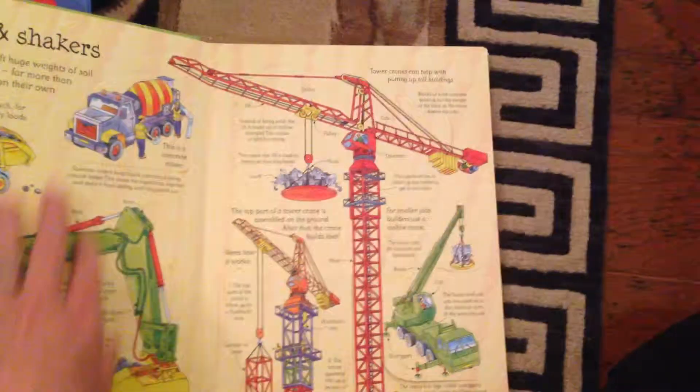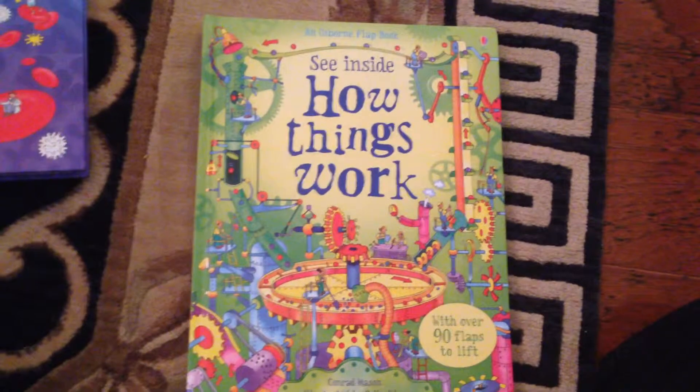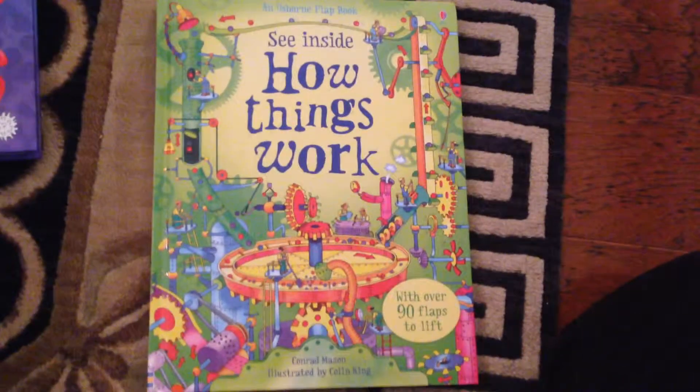Another See Inside book is See Inside How Things Work — like the Concrete Mixer. Anyway, we have a lot of non-fiction and science reference books. I encourage you to check them out.